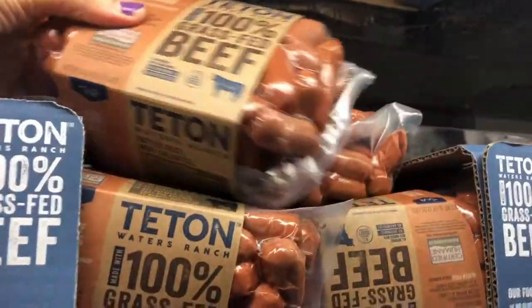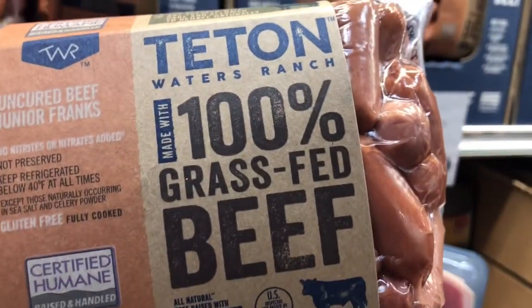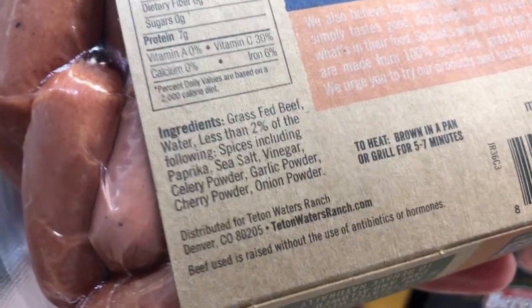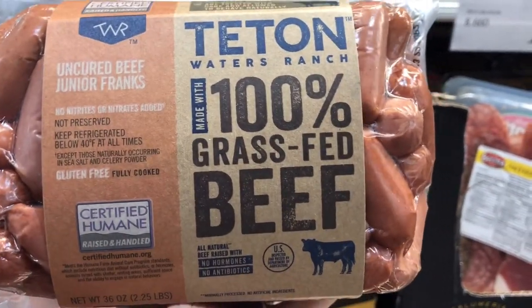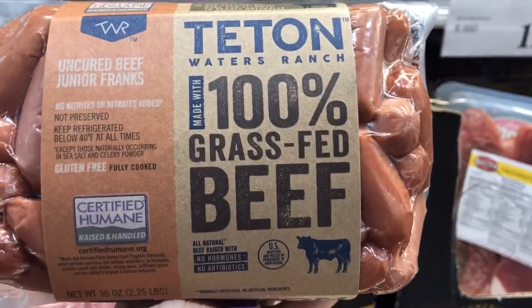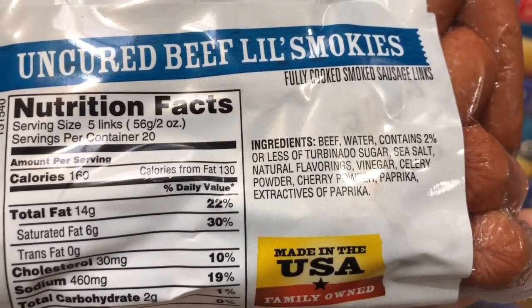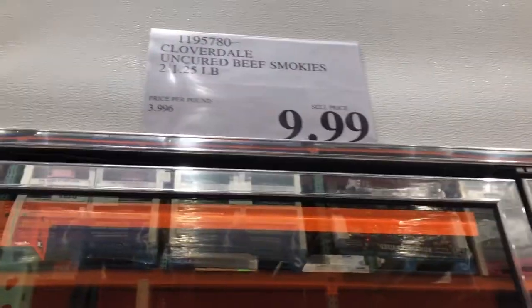A while back I showed you a brand of Little Smokies, but these are even better — they've got the Teton 100% grass-fed beef. These ingredients are spectacular. So if you are wanting some Little Smokies, this is by far the best I think I've ever seen — uncured beef Junior Franks, awesome deal. The brand I bought last time does have some natural flavors, so the Teton brand is definitely better, but the other is a close second for $9.99.